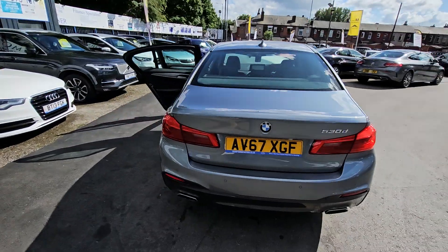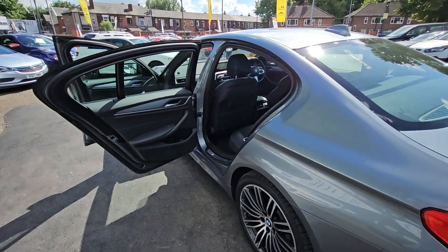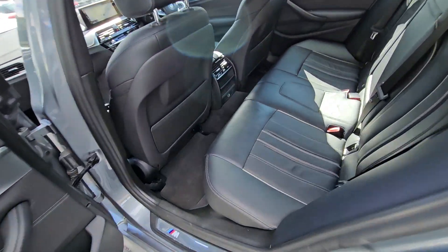Hi everyone, it's Braden at Cromptoway Maltors and this is our latest arrival. This is a stunning 2017 67 plate BMW 530d.